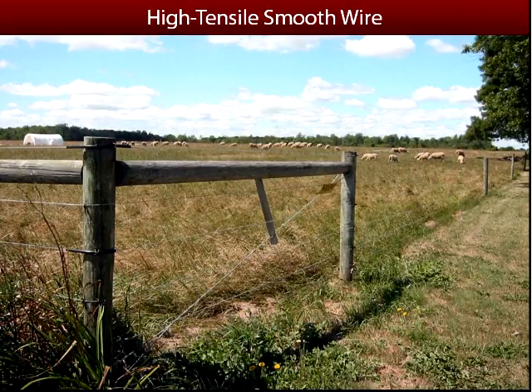That first category — high tensile smooth wire. Here's an example. This particular fence is, I think, a six wire high tensile fence. One thing you might want to notice is that on this corner post, not every single wire is electrified. There might be certain cases for that — this is a pos-neg fence.